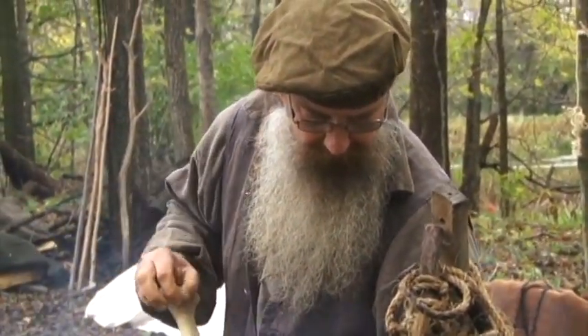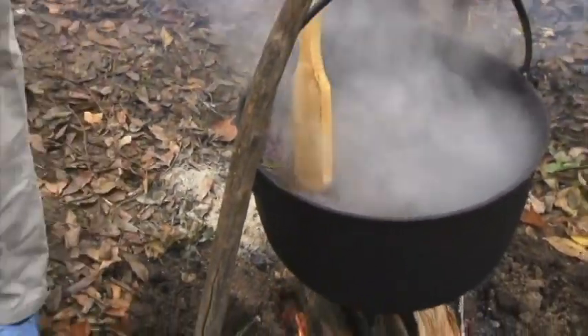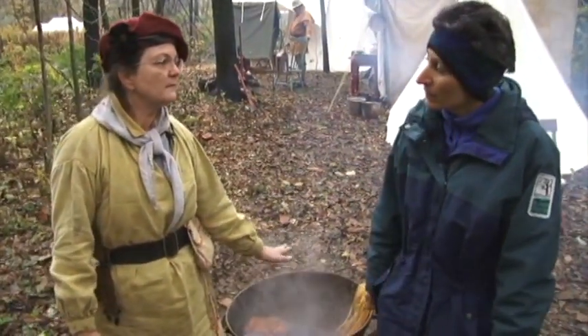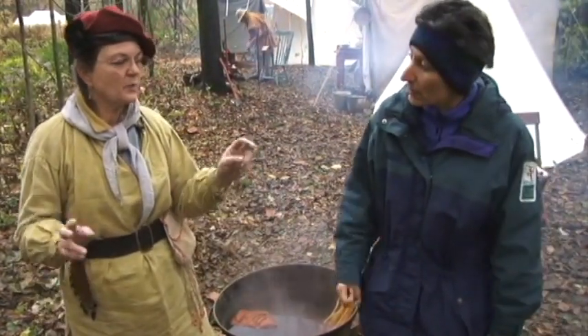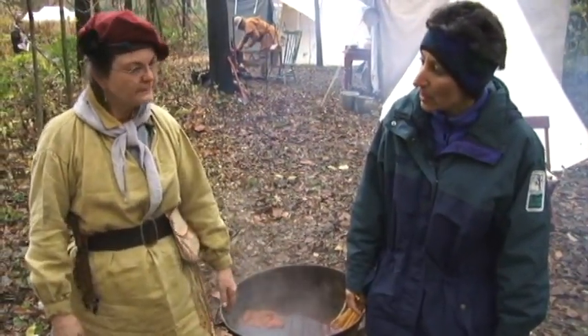I noticed that this pot that Bill's working on for the sumac is iron. Yes. Is it copper? Does that make a difference? It does. Usually copper will brighten the colors, whereas iron will — what they say — sadden it or take it down a notch. It won't be as bright or eye-popping; it'll be more subtle. A subtle color. Interesting.